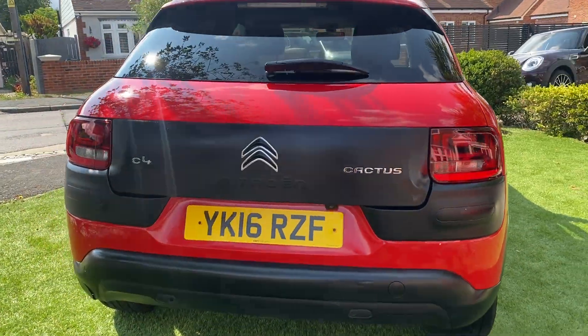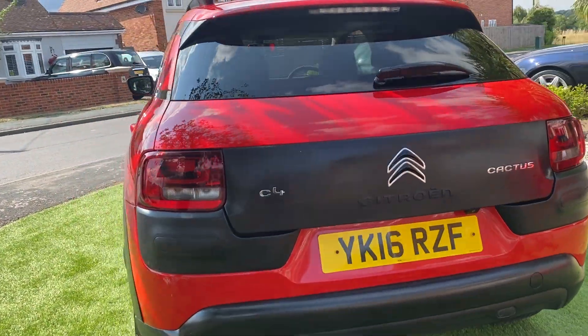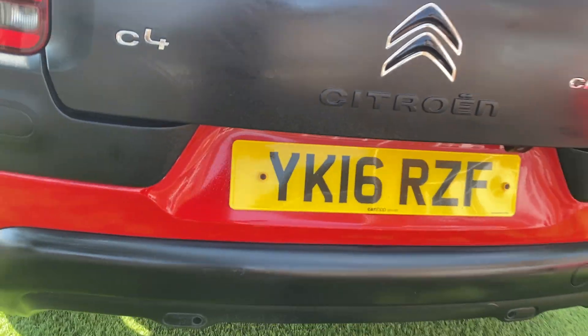Around to the back of the car — you've got your rear view camera just there, and you've also got your rear parking sensors.